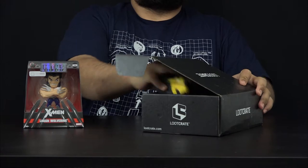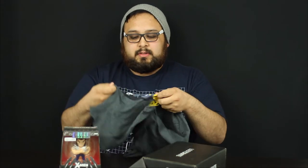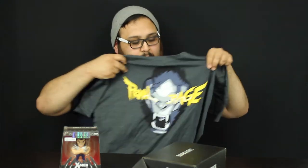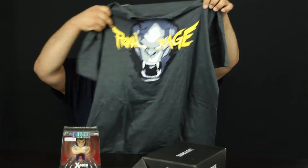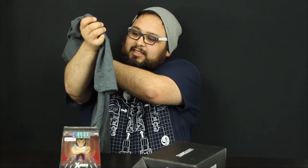The next thing feels like a shirt. This is Primal Rage — I think this was the Kong shirt, if I'm not mistaken. That's pretty cool, also a movie I have yet to see. Nice material, dark shirt.